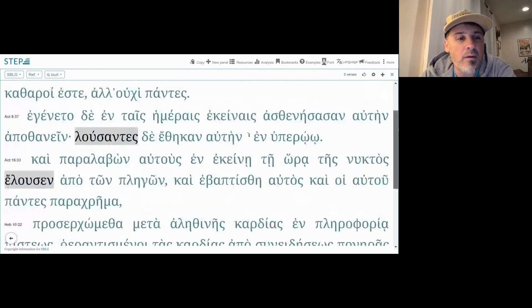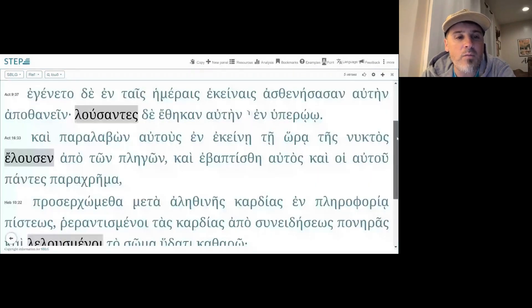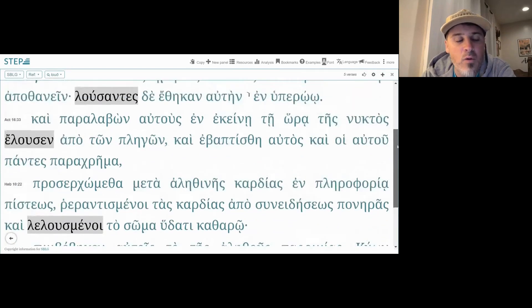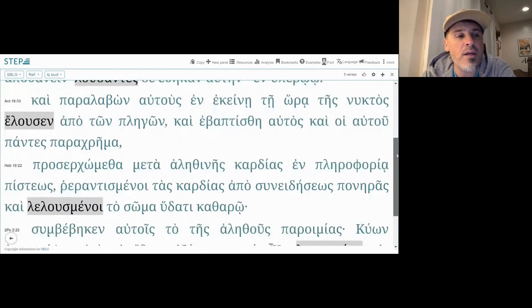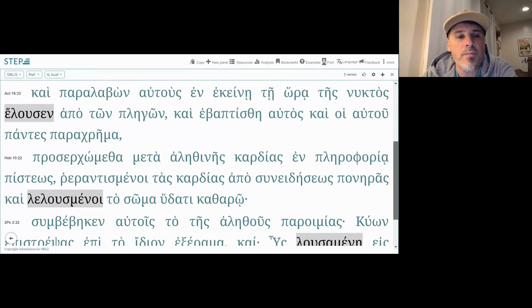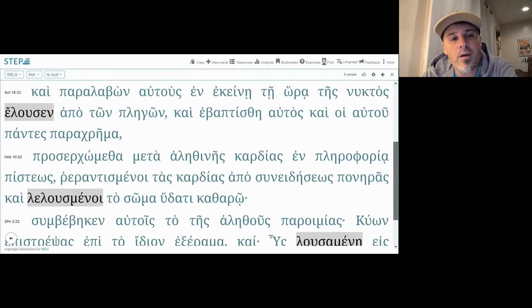Then in Acts 9:37 we have another participial form: 'lousantes de ethēkan auton en huperōō' — after washing, or after they washed. And then Acts 16:33: 'elousen' — he washed, in that hour of the night, washed the wounds.